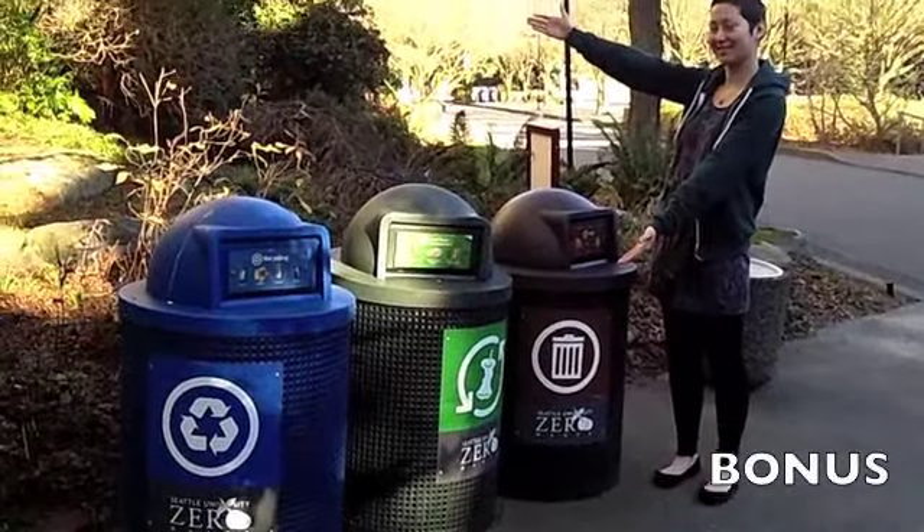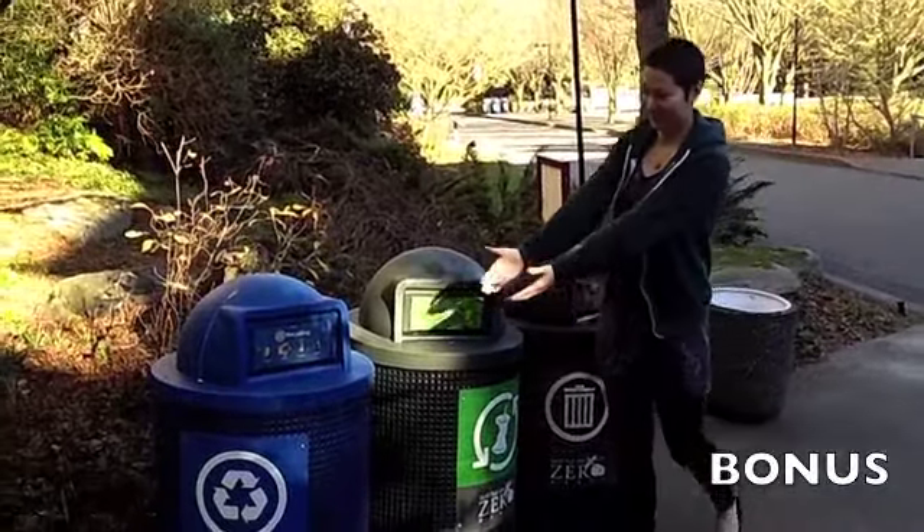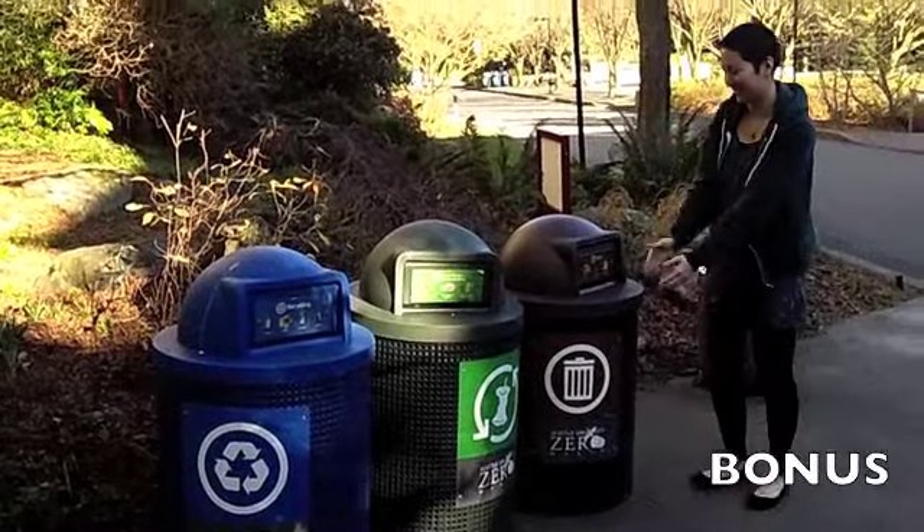And as a bonus question, can you name the two geometric shapes or figures that are composed to make these three trash cans?